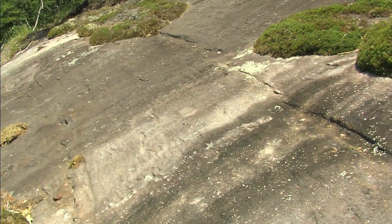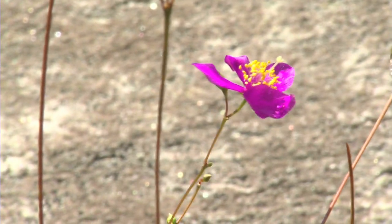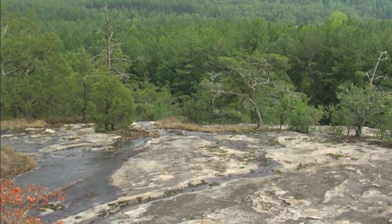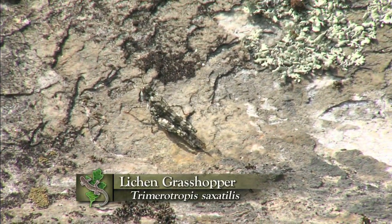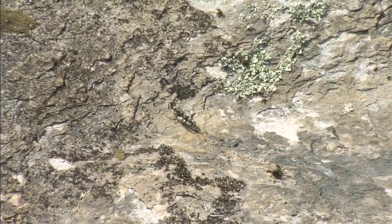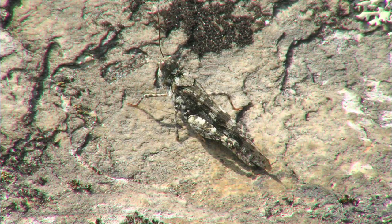The granitic rock forms the backbone of these hills. These areas have supported open sunny habitats for millennia, long enough for natural selection to drive the plants and animals to adapt and change to the unique conditions here. Even the grasshoppers are strange. The lichen grasshopper is only found in these areas and has adapted to blend in perfectly with the lichen that dots the rock. You have to look closely to see the hidden side of this landscape.